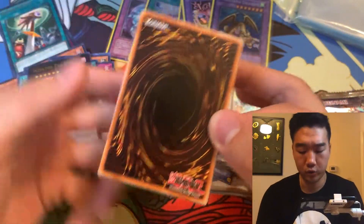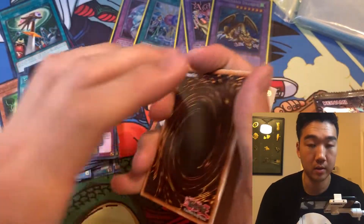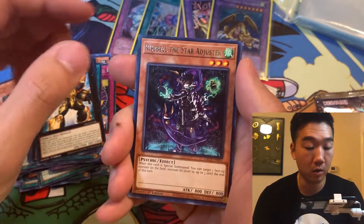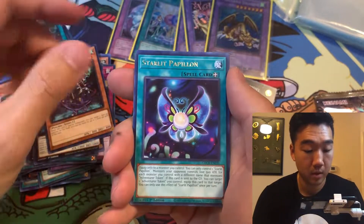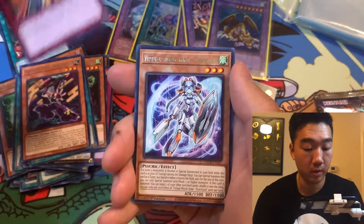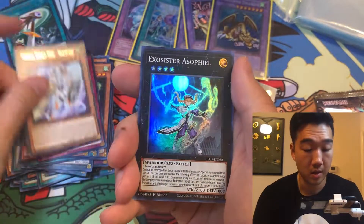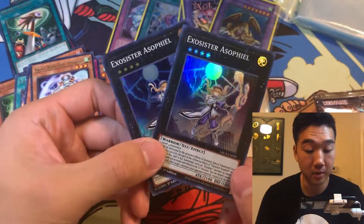I think I messed up the card trick — the rare should be third from the back. Second to last pack: Inzector Exa Beetle. Will we pull another holo? Risebell, Starlet Papillon, Ukiyo, Jokuri, Virtual World Himei — I remember this was in Phantom Rage I think. Another Asofiel. We might get a playset of this beautiful Asofiel.